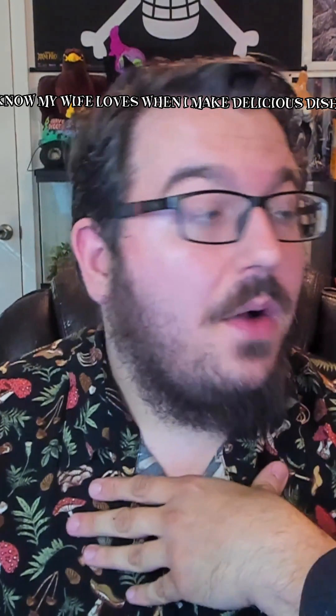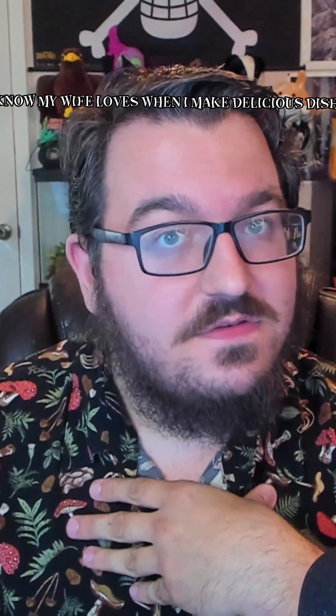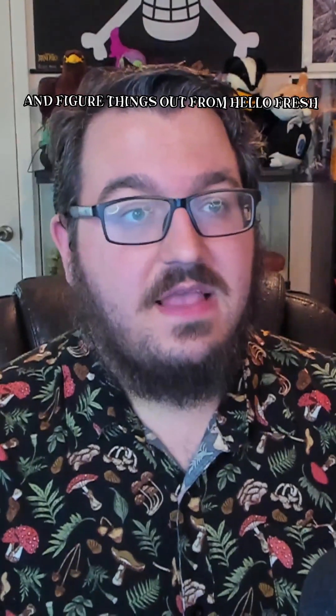Guys, gals, people love a cook. I know my wife loves when I make delicious dishes, and I got tips and hints and figured things out from HelloFresh, so I would recommend it.